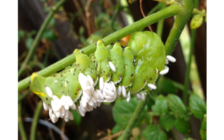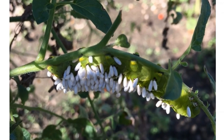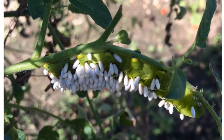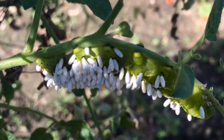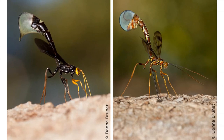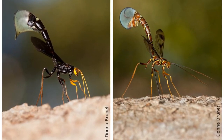Once they were ready to pupate, they exited the caterpillar by chewing little holes through the body wall. They then spun little silken cocoons on the caterpillar's back. After about four days, they will chew a neat little cap in the cocoon and emerge as adult wasps.